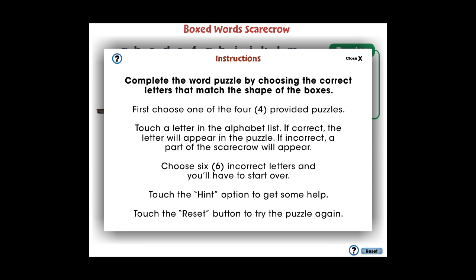In this Boxed Words Scarecrow Mini, students will learn to spell sight words by looking at the shape of the letters.